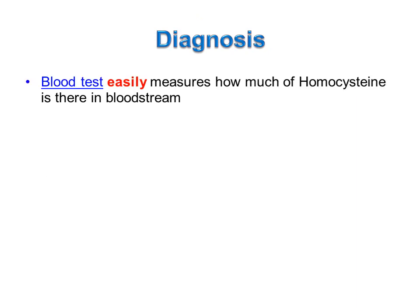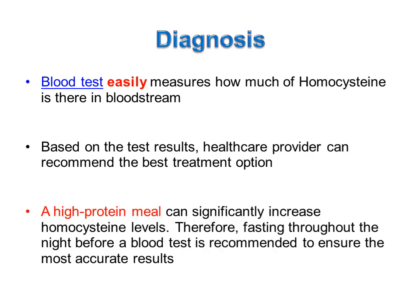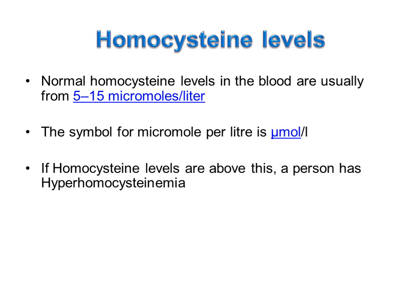How can hyperhomocysteinemia be diagnosed? A blood test easily measures how much homocysteine is in the bloodstream. Based on the test results, a healthcare provider can recommend the best treatment option. A high protein meal can significantly increase homocysteine levels, so fasting throughout the night before a blood test is recommended to ensure the most accurate results. Normal homocysteine levels are usually from 5 to 15 micromoles per litre; if above this, a person has hyperhomocysteinemia.